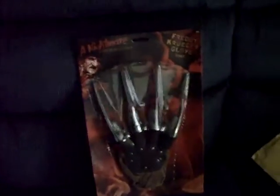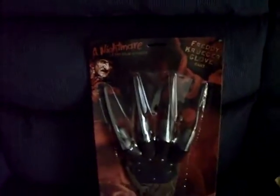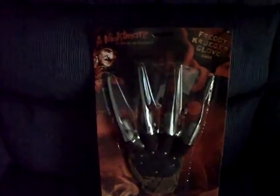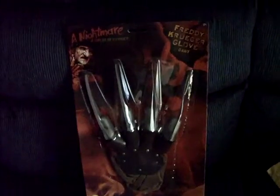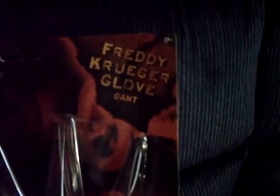It's Freddy Krueger! What could it be? It's getting on the Halloween season. What we have here, guys, is a Freddy glove. It's not unlike anything you see around this time of year — this is a run-of-the-mill Rubies brand Nightmare on Elm Street Freddy Krueger glove.